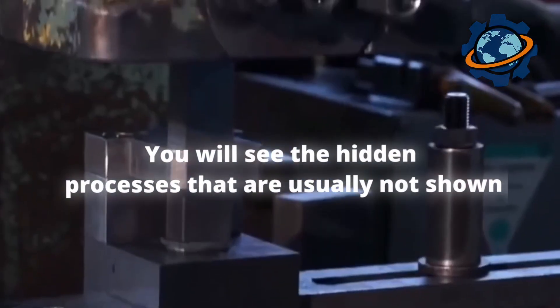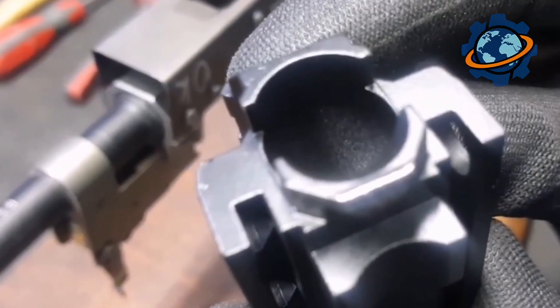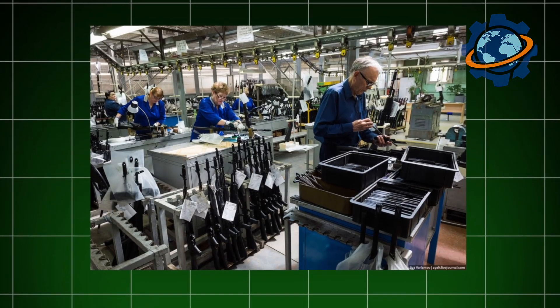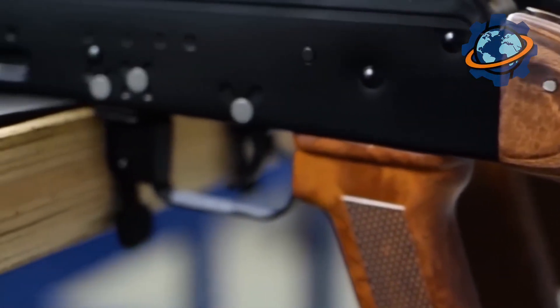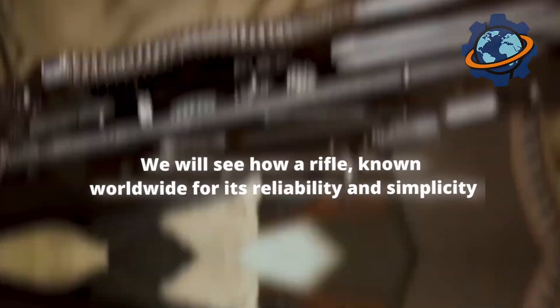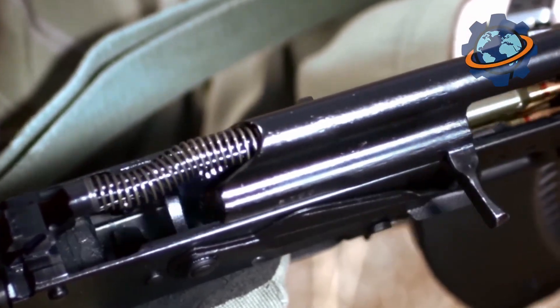You will see the hidden processes that are usually not shown, and you will understand why the AK-47 has become the most recognizable rifle on the planet. When I entered the factory I immediately felt that I had stepped into a place with a huge history. The air smelled of metal and oil everywhere, and the sounds of working machines created an atmosphere of important work. In this video I want to show you how the AK-47 is made, starting from the raw materials and ending with the final assembly — an exclusive look at the production process.